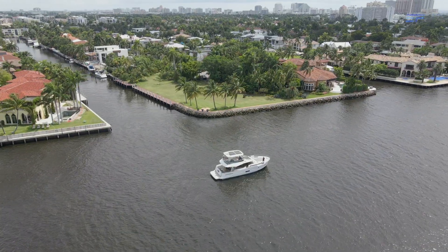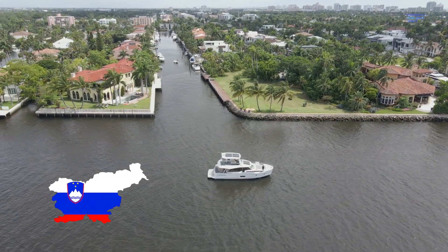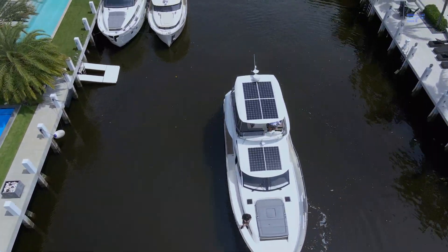When Greenline contacted me to go for a cruise, I looked them up and saw they were located in Slovenia, which is a bit far, but when I found out they had their whole lineup of hybrid yachts here in sunny Fort Lauderdale.